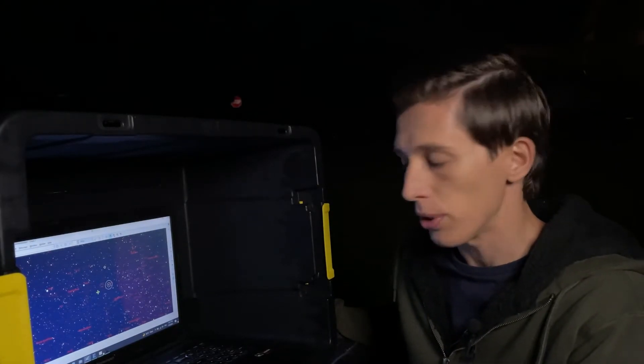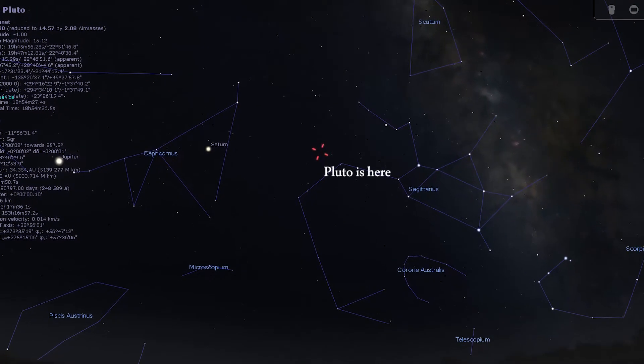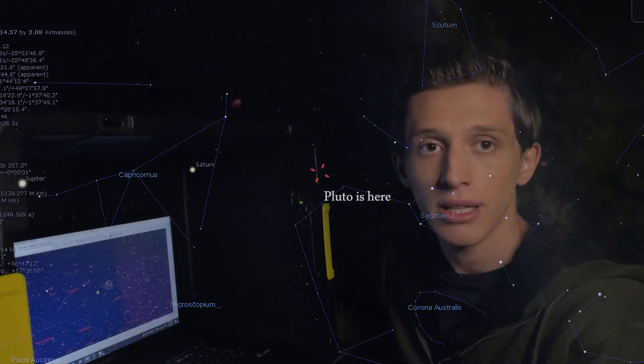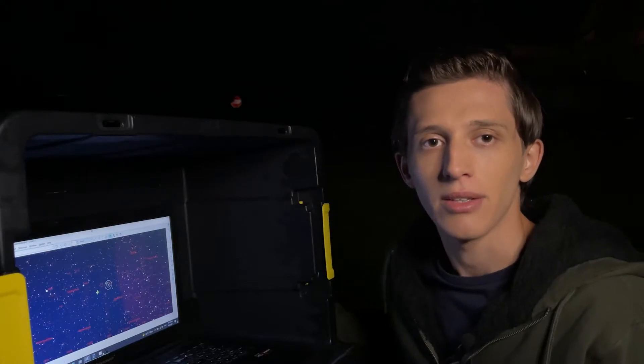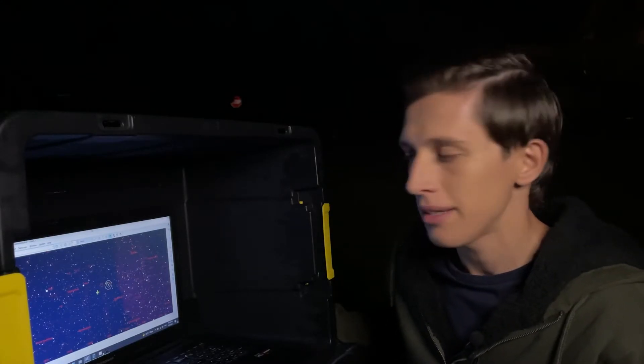It's almost 9 pm, so let's point the telescope at the area in the night sky where Pluto has to be located, which is the Sagittarius constellation. Since I'm controlling the telescope from my laptop, I just have to click a few buttons to point the telescope to the specific area in the night sky.